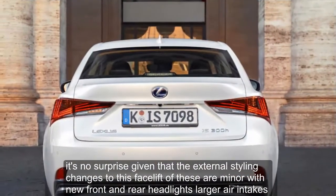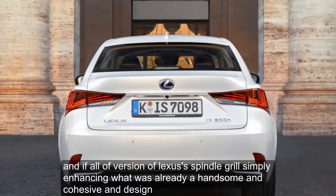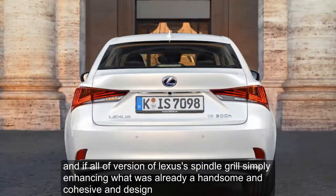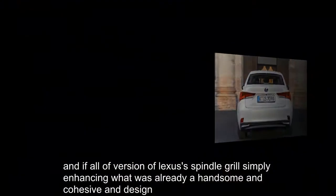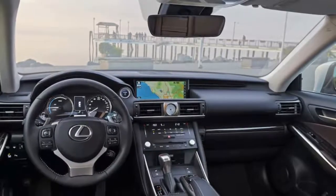The external styling changes to this facelifted IS are minor, with new front and rear headlights, larger air intakes and an evolved version of Lexus's spindle grille, simply enhancing what was already a handsome and cohesive design.